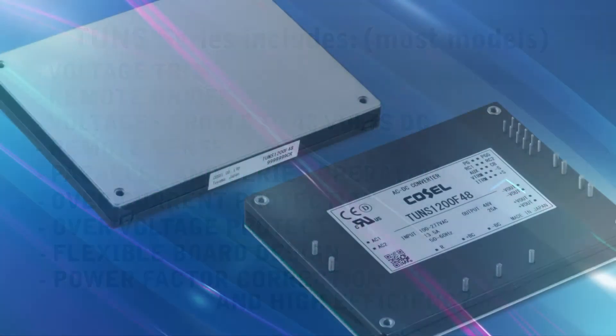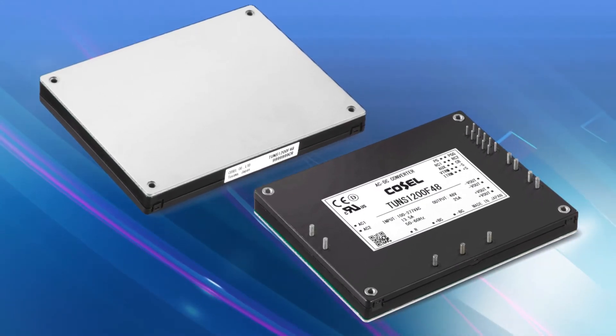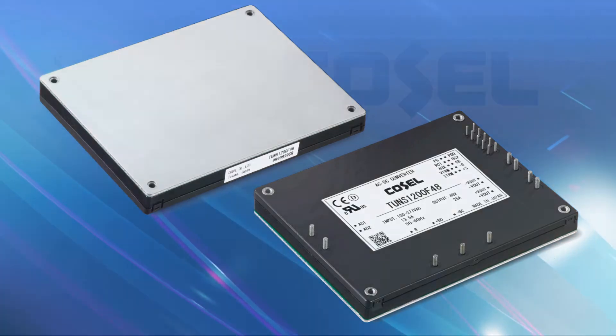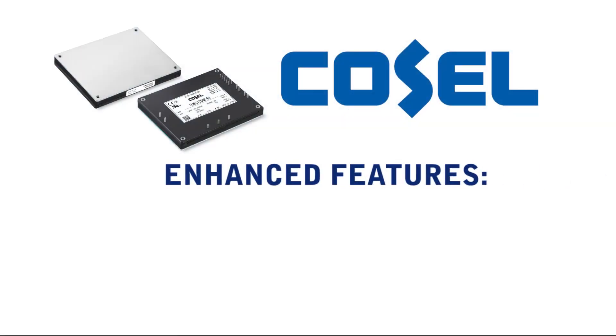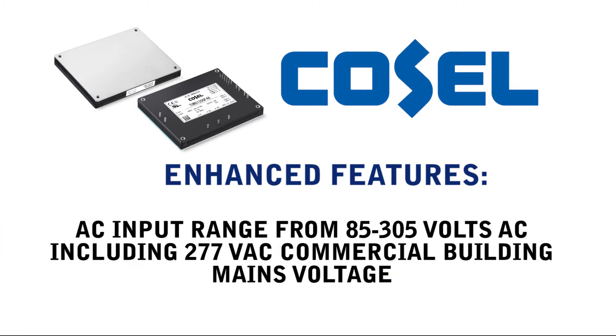Cosell has now extended the TONS series to include the new 1200 watt version. The new Cosell TONS 1200 watt version offers enhanced features such as medical safety approval EN 60601-1, including MOOP and 3KV isolation.